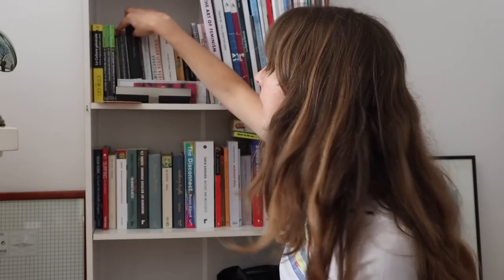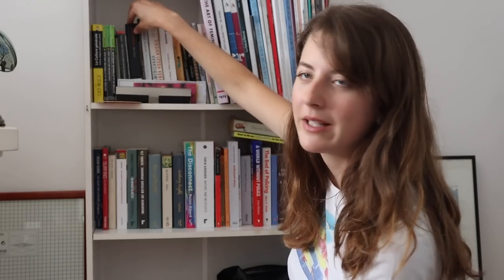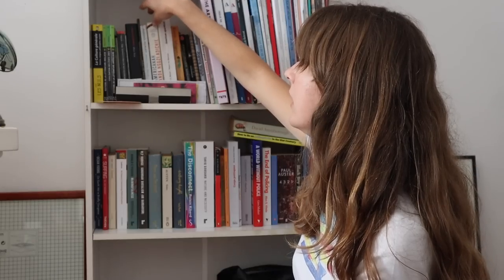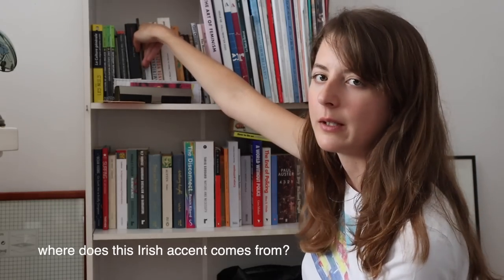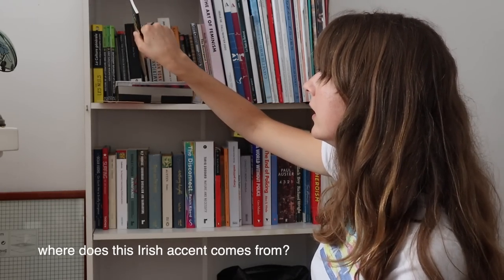We've got 'The Adventures of Huckleberry Finn' here — that's a book I had to study during my degree. 'Oliver Twist' by Charles Dickens as well. I feel like I'm going to get cancelled — I feel like you're going to think I'm such a weird person.